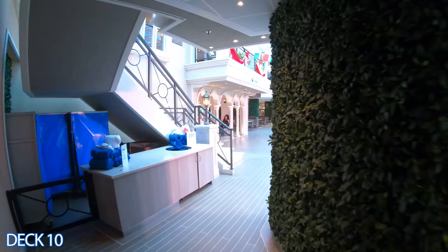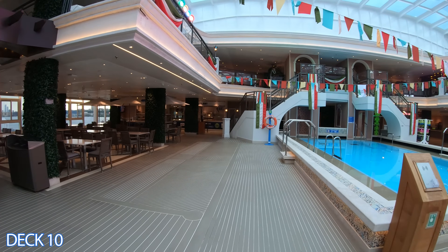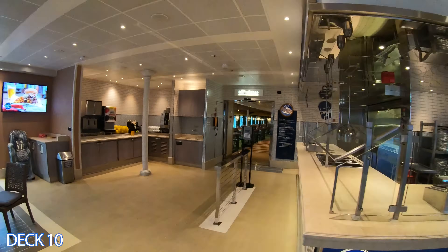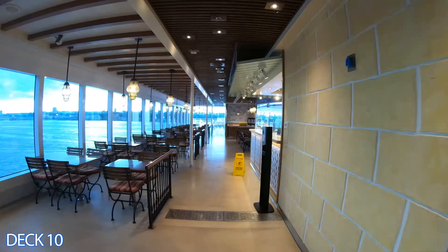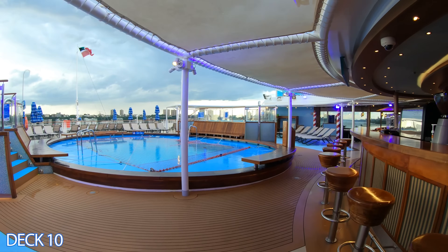Let me give you a preview of deck 10. Here is the main pool. To the left is Java Blue, to the right is Rococo's. Right over here is Guy's Burger Joint. Straight through here is the buffet area, and all the way to the back is the Seafood Shack, Pizza Del Capitano, and the Burano Pool.